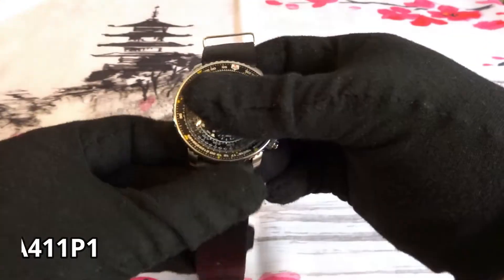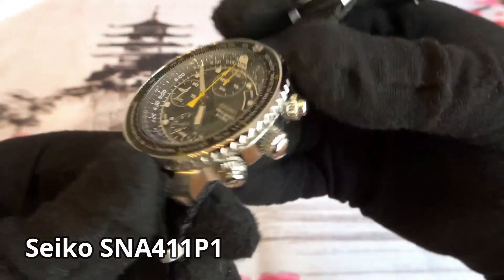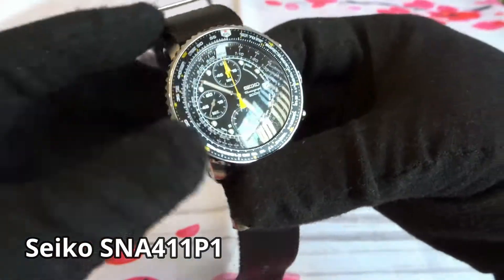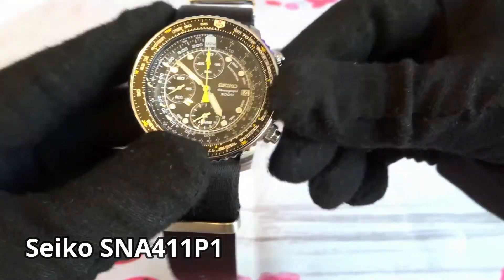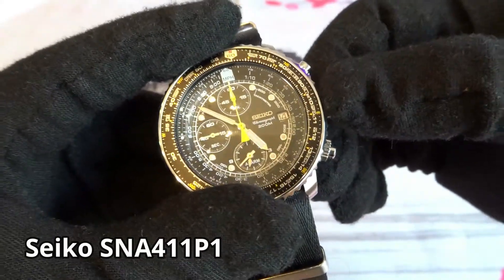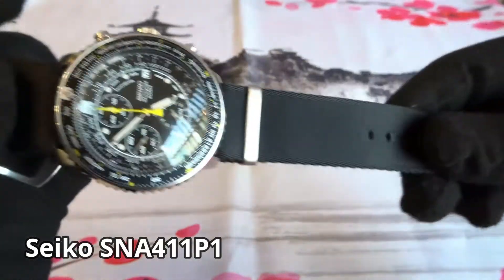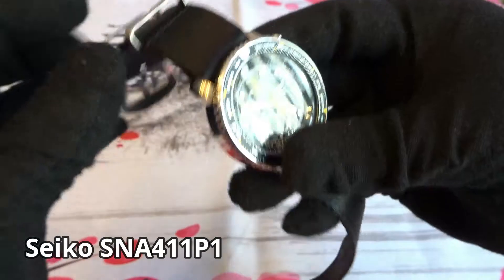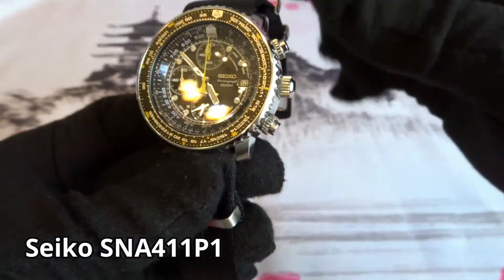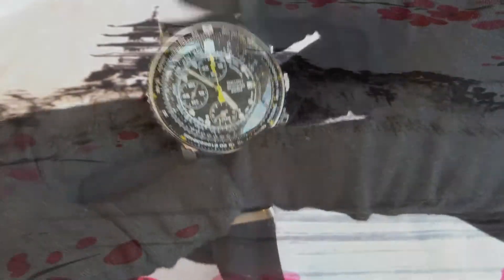Next is the iconic Seiko Flight Master, model SNA411 — just a regular quartz movement. I purchased it new online. It has a screw down crown and I believe 200 meters of water resistance. I like the complications on the dial and the look of the watch. It comes with a metal bracelet, but I like to wear it on a NATO strap. I would consider selling this watch simply because there's a little overlap between this one and the Citizen Nighthawk, and of the two I think I prefer the Nighthawk.